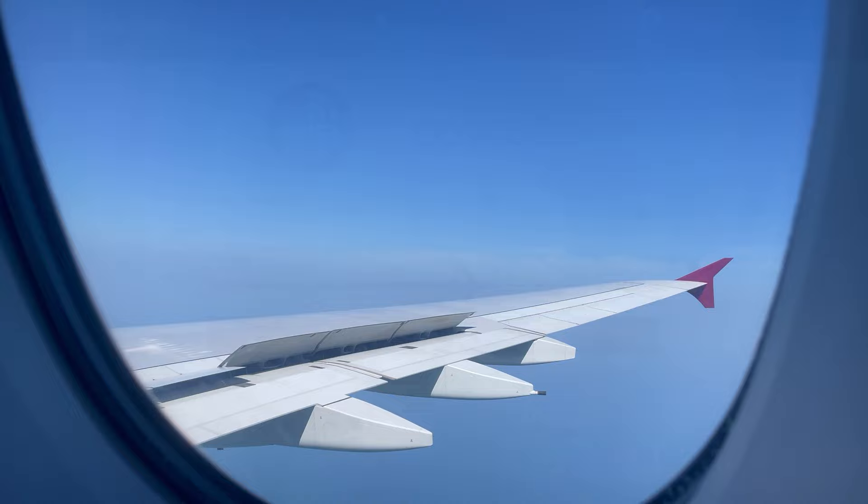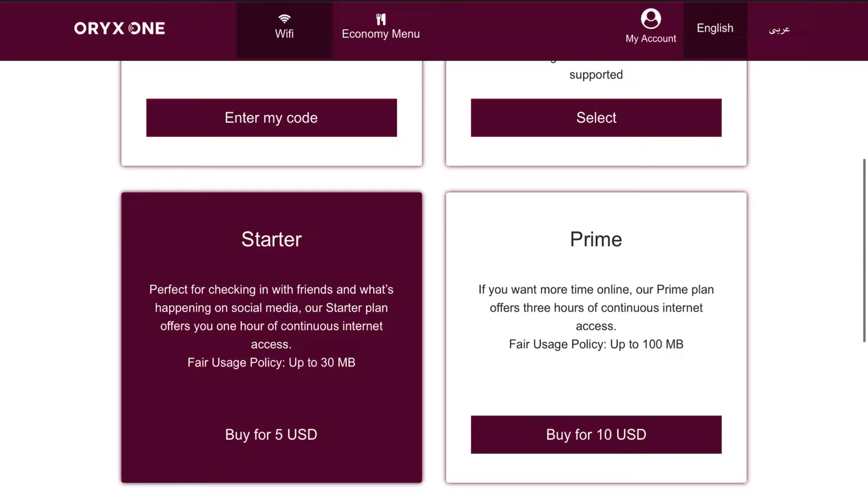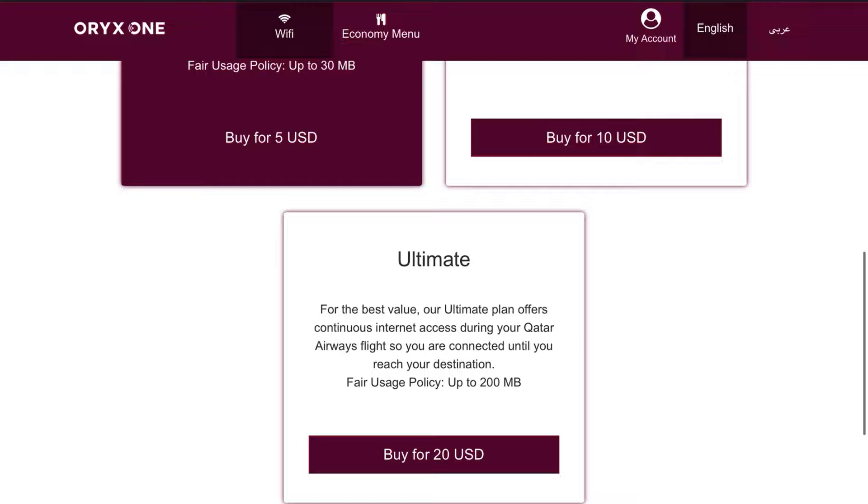Wi-Fi was also available on board across a range of different packages. Qatar Airways is quite generous in this regard — you get a one-hour messaging plan completely free of charge, even in economy. It then escalates depending on how much data you'd like. In the business and first class cabins, there's also some allowance that is completely free of charge.